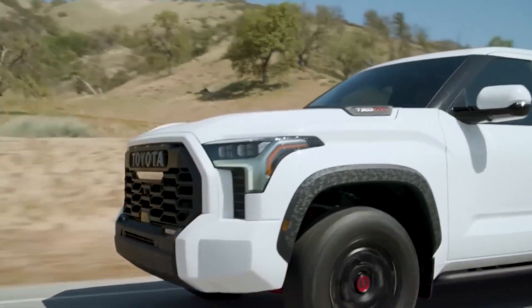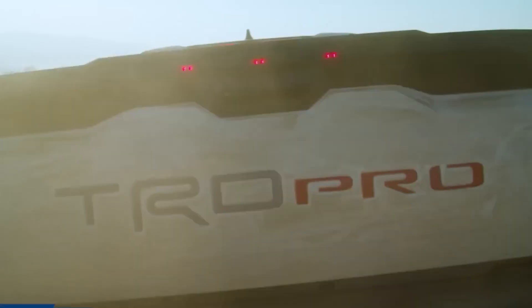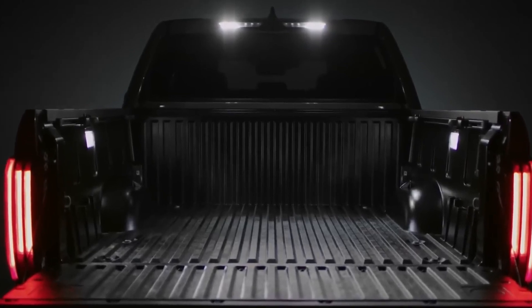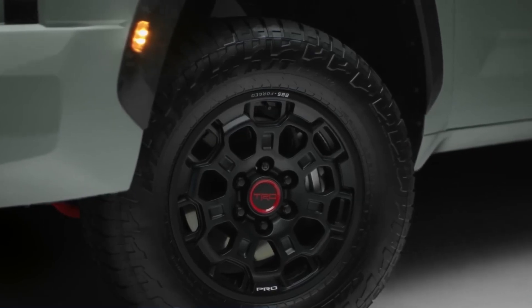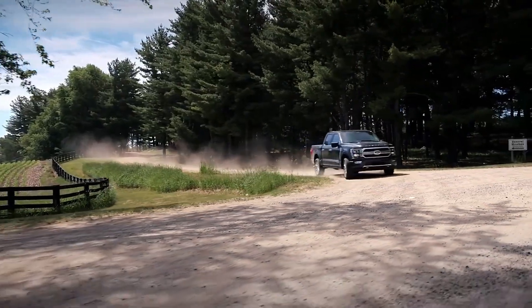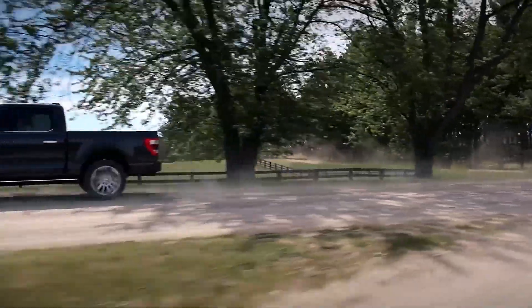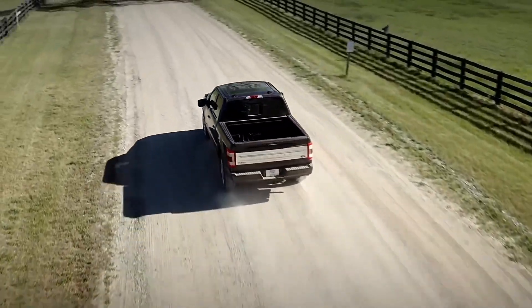Tundra 4x4 drivers with the i-Force V6 engine use 13.6 L/100 km in the city, 10.4 L/100 km on the highway, and 12.2 L/100 km overall. A comparable F-150 4x4 with the 3.5-liter EcoBoost gets 13.5 L/100 km in the city, 10.3 L/100 km on the highway, and 12.1 L/100 km combined. Both trucks use 10-speed automatic transmissions. Hybrid versions of both the F-150 and Tundra improve fuel economy and performance, though the two differ significantly in hybrid fuel economy.